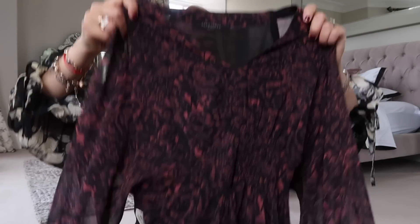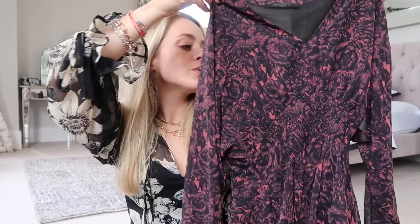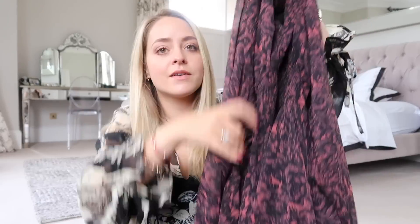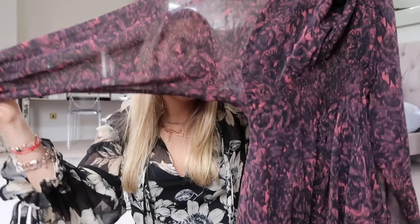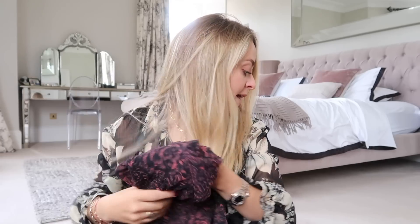Next is an All Saints dress I bought last year. I just never wear it — something about it feels slightly too short. I always pick it out, I really love the print and the style, but I just never end up wearing it. It's got back wing sleeves and an elasticated waistband and has basically never really been worn — maybe once. So that's going.